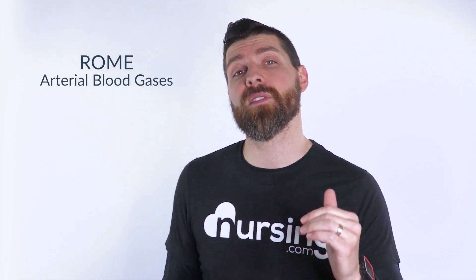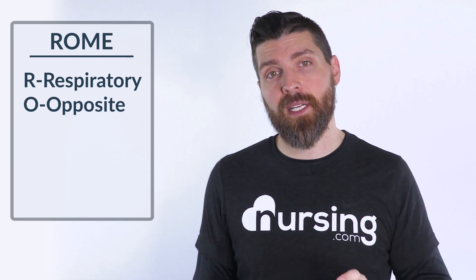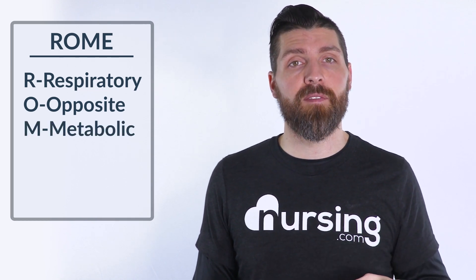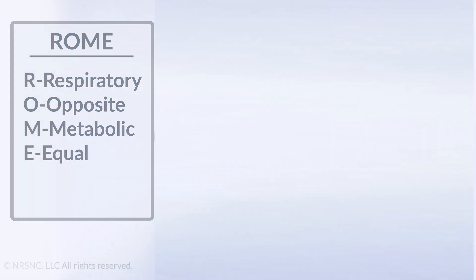We're going to look at the nursing mnemonic ROME. ROME is really important because it helps you decipher arterial blood gases. Anytime you get a blood gas back on a patient, you can figure out what's going on using this mnemonic. R stands for respiratory, O stands for opposite — if it's respiratory related, the pH and the PCO2 are going to be opposite: one's high, one's low. M and E: if it's metabolic related, they're actually going to be equal — so if the pH is low, the bicarb is also going to be low.